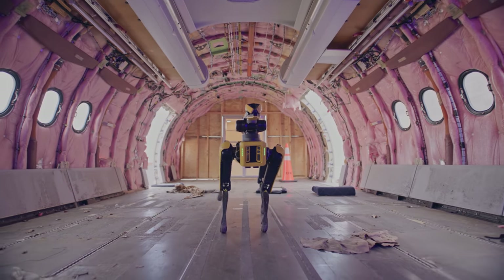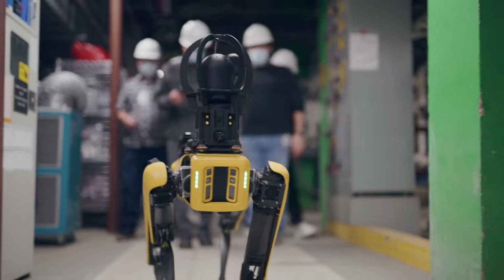Welcome back to Boston Dynamics headquarters. Today we're excited to announce the latest developments with Spot. Over the past couple of years, we've been focusing on developing a full solution for the customer.